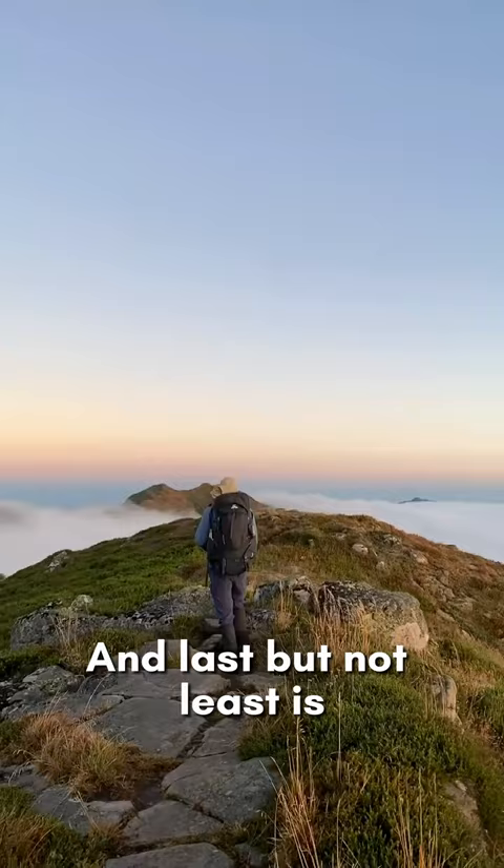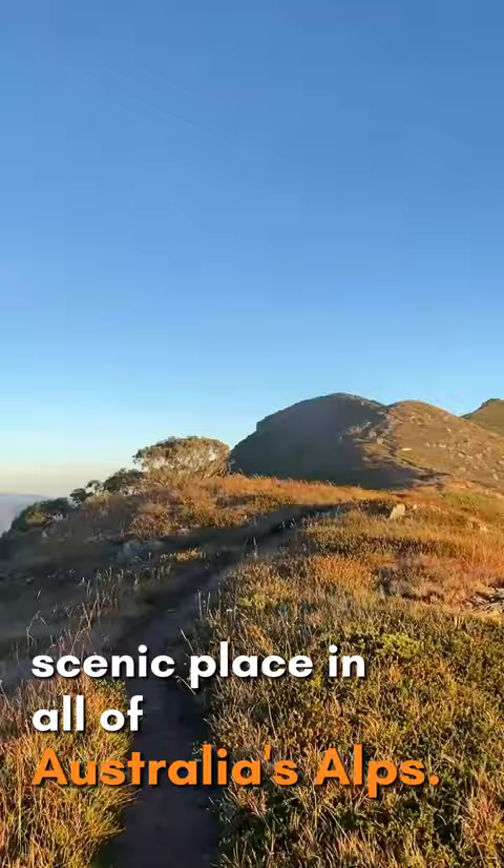And last but not least is Mount Howard and the Crosscut Saw, arguably the most scenic place in all of Australia's Alps. The jagged and narrow Crosscut Saw ridgeline connects Mount Howard to Mount Speculation. Traversing the Crosscut is truly one of the best hiking experiences you can have in Australia.